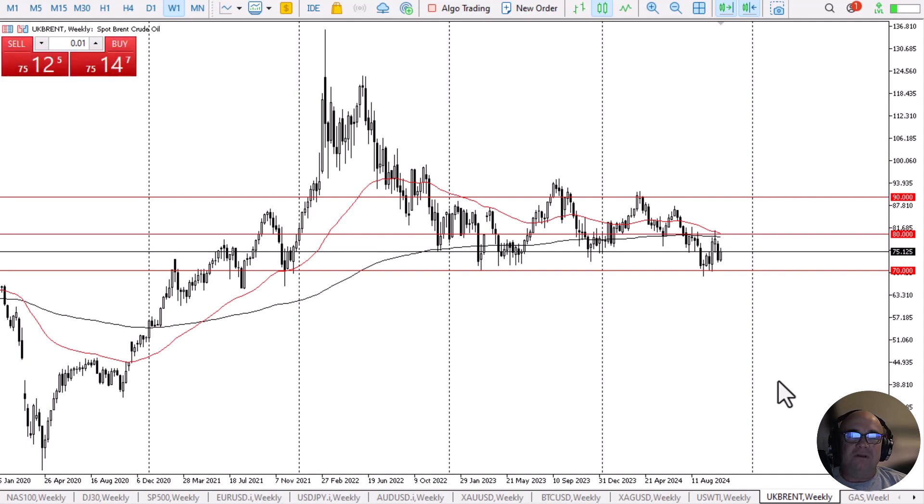However, the support levels that we are testing in both the West Texas Intermediate and the Brent markets both go back about three years. So it is most certainly an area that has been heavily defended by the bulls.